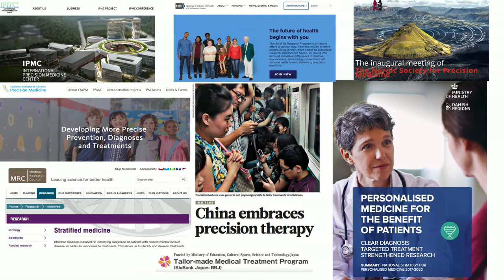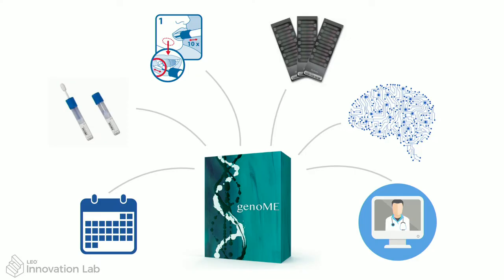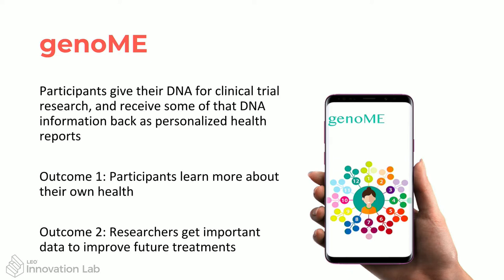That brings me to my project: GenomeMe. It's a whole solution for precision medicine and for engaging participants in clinical trials — a combination of engaging them during the trial by giving them more information, informing and empowering them, and also collecting high-quality DNA data that can be used for research.